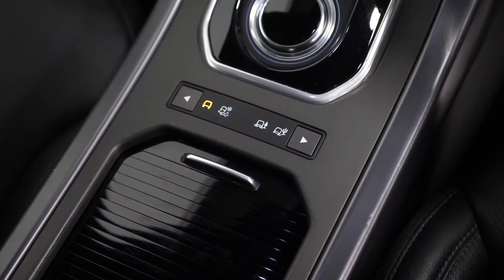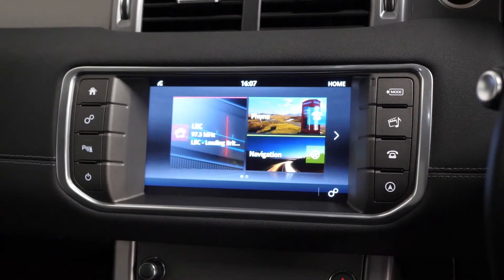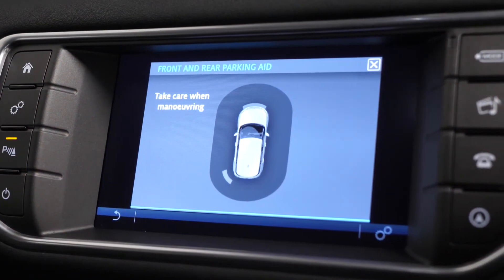From the centre console area itself you get dynamic driving modes, your drive selector, multi-zone climate control with your heated seat controls on either side, and the 8-inch touchscreen centre display where you have access to the likes of your DAB radio and also your front and rear park assist.